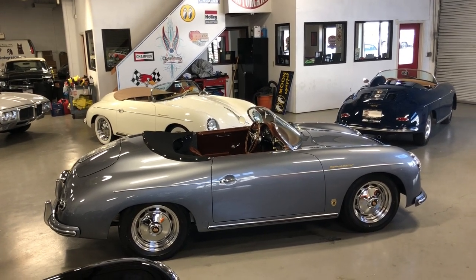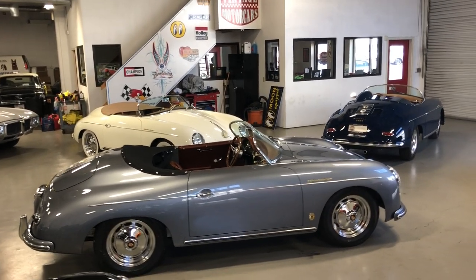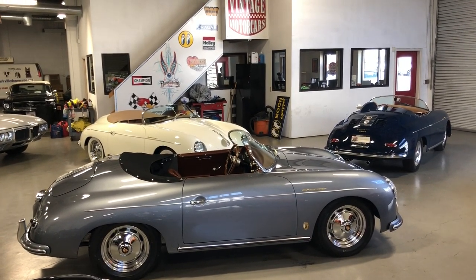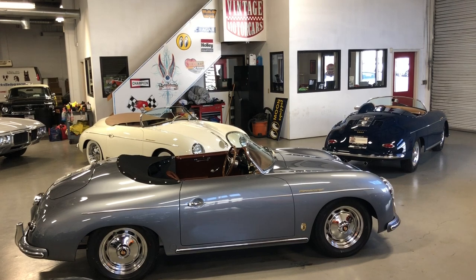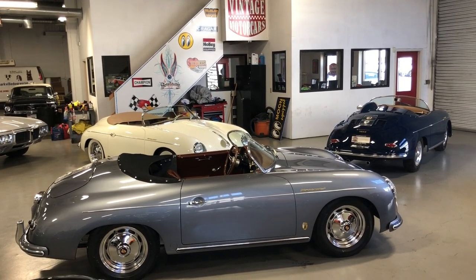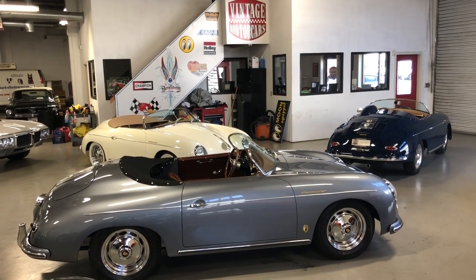Hey, this is Roy from Cloud9 Classics here in Alpharetta, Georgia, inside the showroom checking out these gorgeous 356 Speedster replicas built by Vintage Motor Cars of California. We're proud to be their dealer, and we would love to put together a custom build for you.